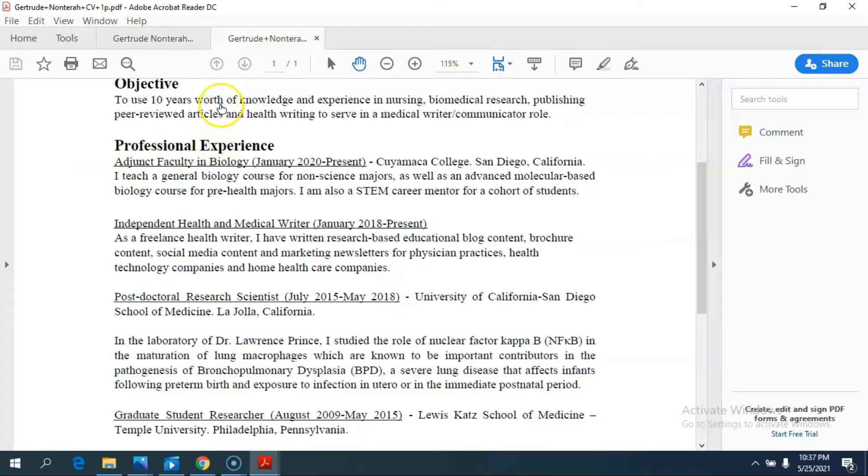I was applying to a health insight and life sciences marketing agency, and my objective was to use ten years of knowledge and experience in nursing, biomedical research, publishing peer-reviewed articles, and health writing to serve in a medical writer or communicator role. I saw all of these experiences as relevant to the role I wanted to gain. In reading the job description, I realized they needed somebody with a biomedical background who was good at writing and understood scientific concepts — so nursing, biomedical research, and publishing peer-reviewed articles all fit.